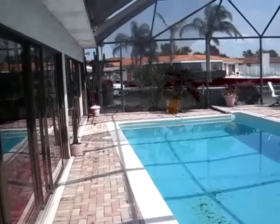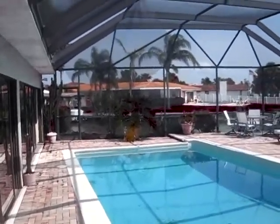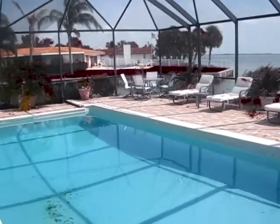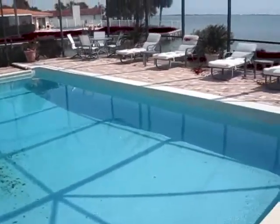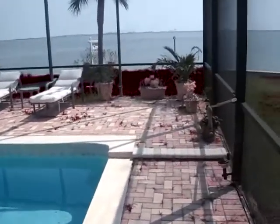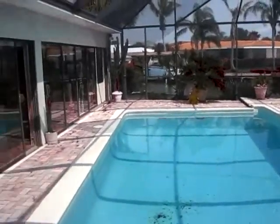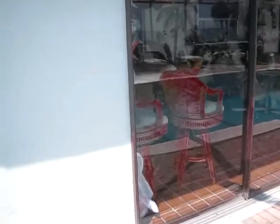This is the pool area. That screen that's hanging down is a new development since the last time I came. I'm sure it's going to be rectified. It gives you a great view.